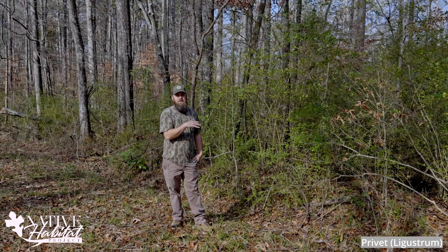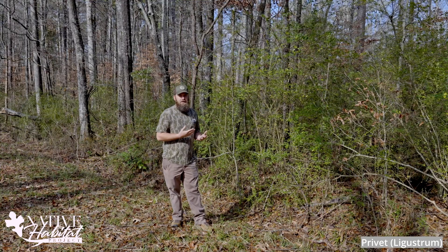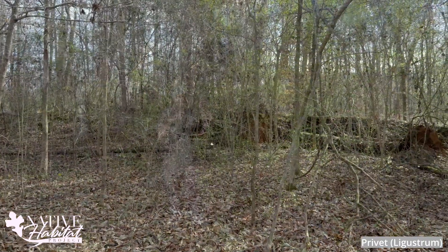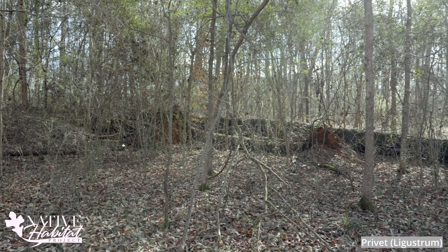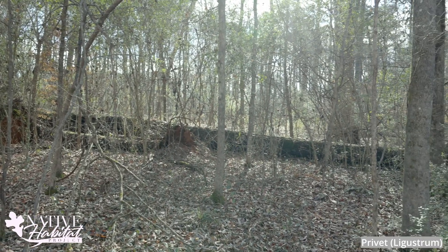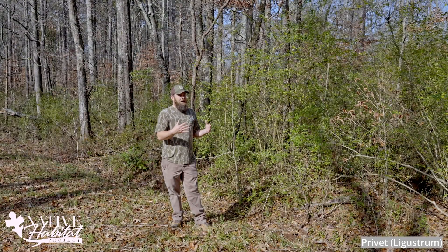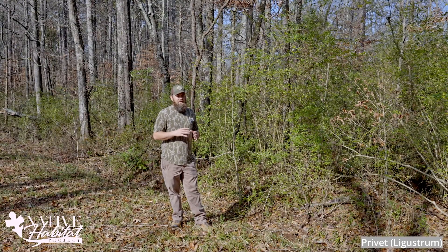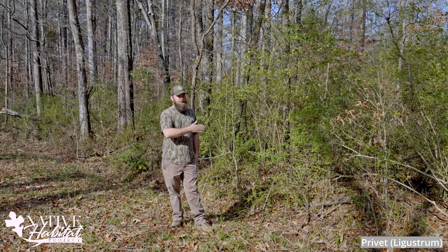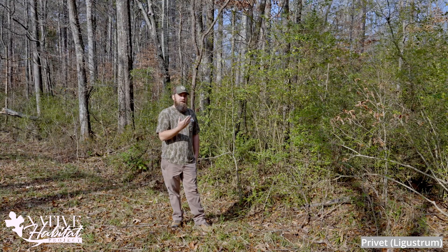Several years after trees fall down and privet and invasives come back in, this is what it's going to look like — and it's only going to get worse as these get taller. This privet is going to overcrowd and shade out anything underneath it. It'll be bare dirt with nothing for wildlife underneath. This wildlife refuge management area will have areas that aren't providing anything for wildlife — the lowest quality habitat possible. This could be avoided if there was fire here. Fire coming through would knock back this privet and keep it from turning into a thicket like this one is going to.